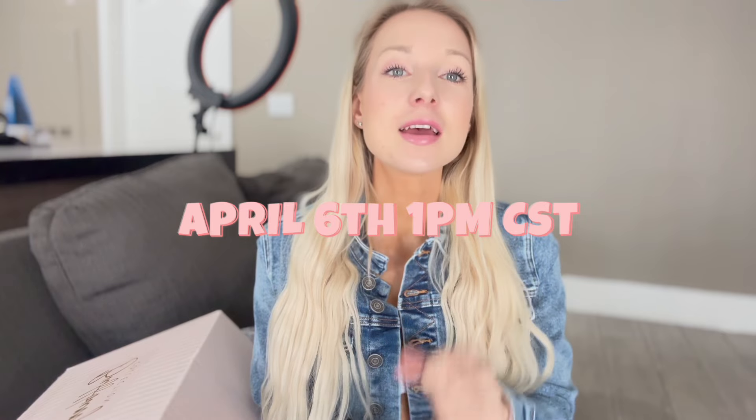Welcome back to my YouTube channel, or welcome if you are new! Today we are finally filming another Buff Bunny haul. I've been an athlete for them for a couple of years now, and these unboxing videos are my absolute favorite. I'll be doing a try-on as I talk through everything. The launch is happening on April 6th at 1pm CST — as always, be on the site on time because your favorite pieces can go very quickly.